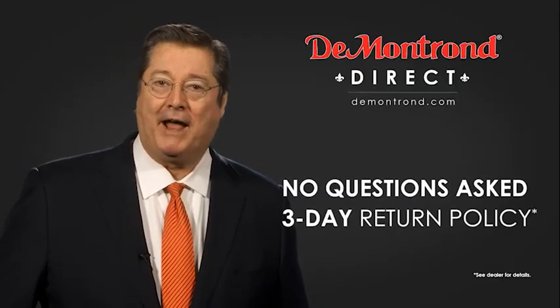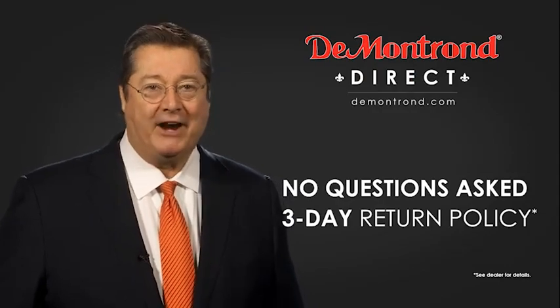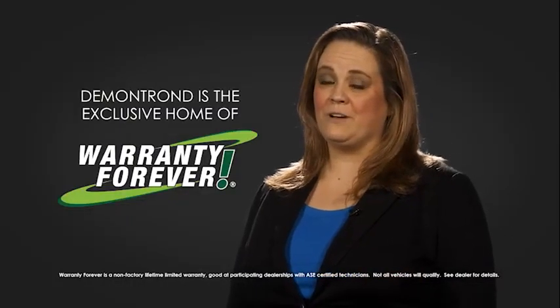With Demontron's no-questions-asked three-day return policy, your complete satisfaction is guaranteed. And don't forget about Demontron's exclusive warranty forever. Demontron.com — your safe and convenient auto solution.